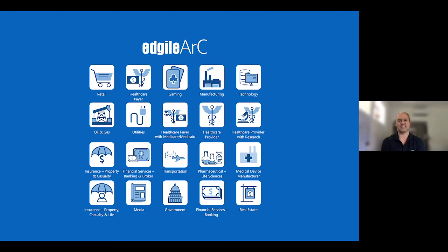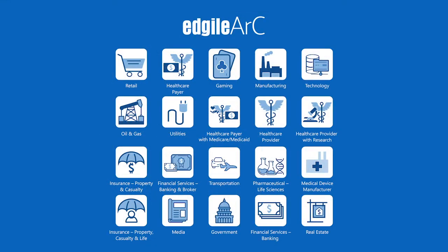We knew there had to be a better way. So what EdgeL has done with our ARC content is streamline that process through a tighter library of risk requirements automatically linked to control objectives, in order to achieve a quicker time to value for our clients.